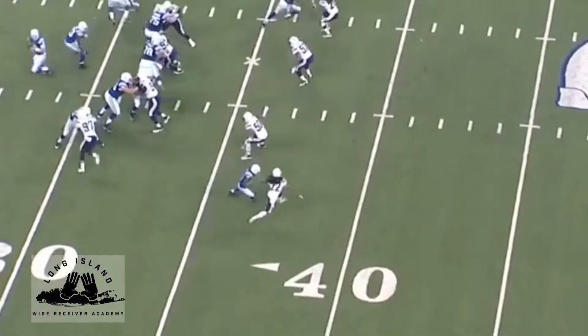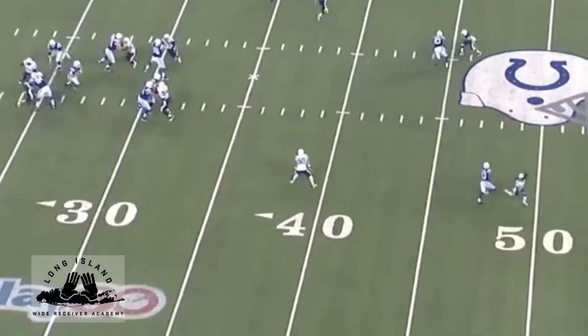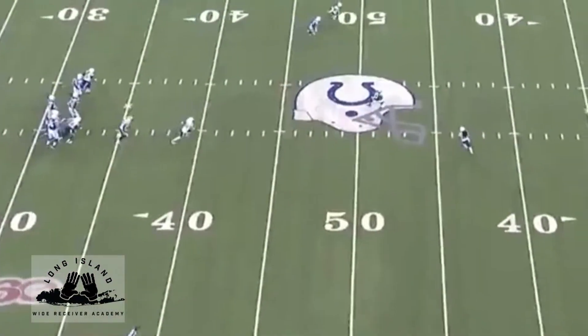I want to take a second here and discuss the importance of understanding the totality of the pass concept and how it can impact how we run our route.